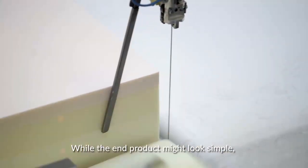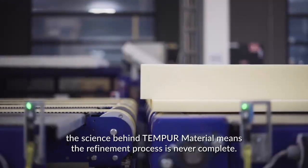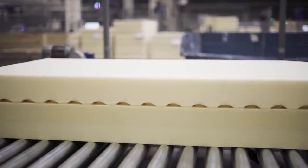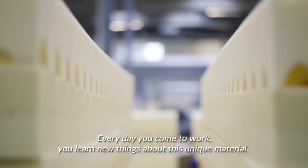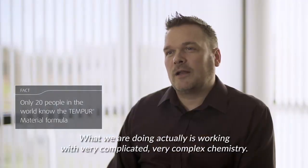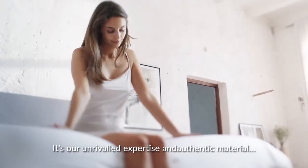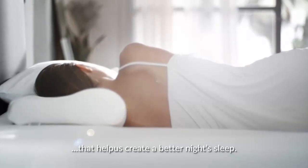While the end product might look simple, the science behind TEMPO material means the refinement process is never complete. Every day you come to work you learn new things about this unique material. What we are doing is working with very complicated, very complex chemistry. It's our unrivalled expertise and authentic material that helps us create a better night's sleep.